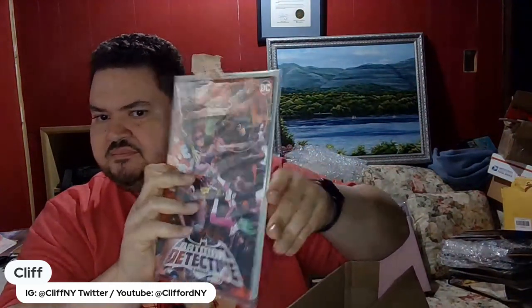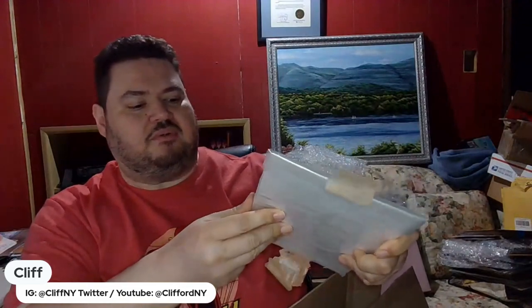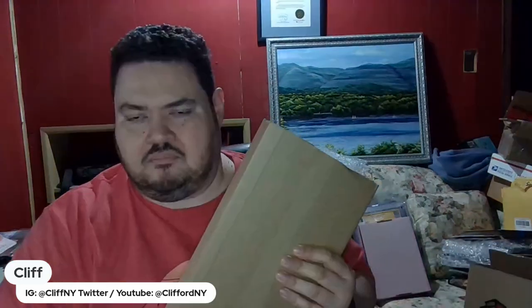I grabbed Detective Comics 1027 — why is this book huge? Did I get something else with it? We're gonna find out. I was not expecting this; I only remember ordering the one book. Why is there so much tape? This keeps happening to me no matter what I do — there's always a tape battle. Detective Comics 1027 is gigantic, like the size of a trade.